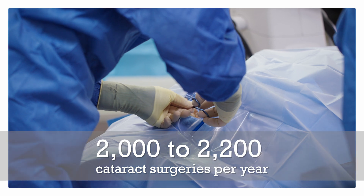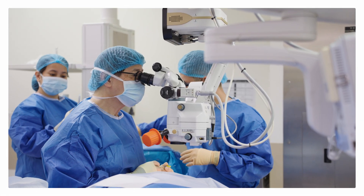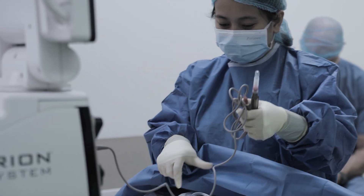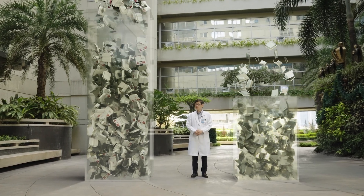We currently perform between 2,000 to 2,200 cataract surgeries a year. Prescribed practice for our current FACO machines is to change cassettes, tubings, and hand pieces with each case. With multiple cases day after day, week after week, this will pile up and create a tremendous amount of waste as well as cost a lot of money.